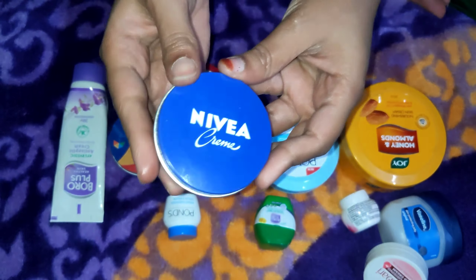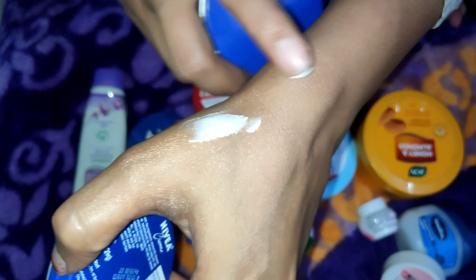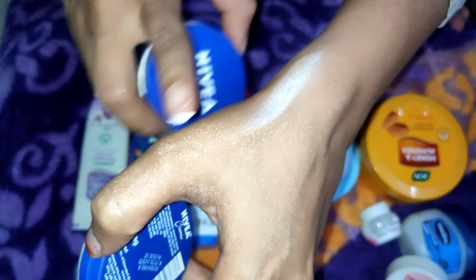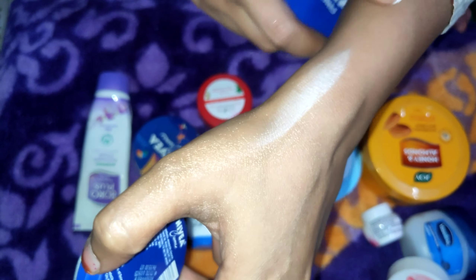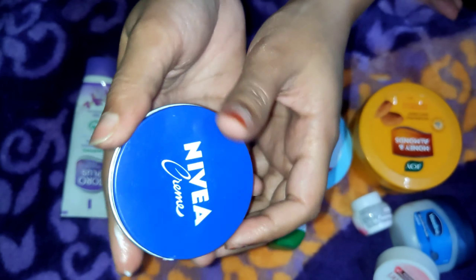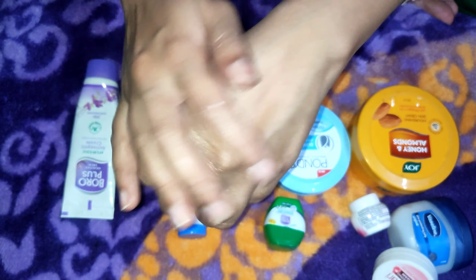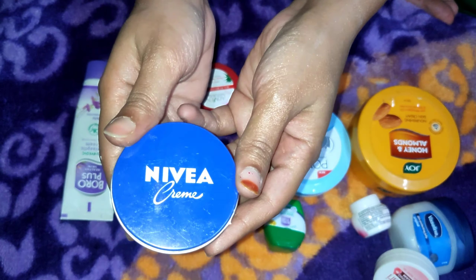Next is Nivea — it is very trustable and a must-have in winter. It is 55 ml and very budget-friendly. Everyone says it is for dry skin, but after using it you can see that it moisturizes well. When you apply it, it feels very good. The texture is very good. It is suitable for dry to normal skin or combination skin.